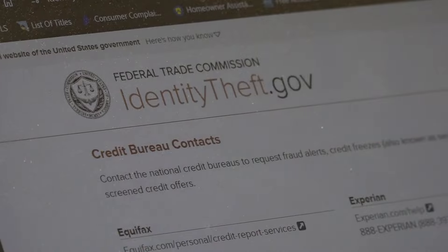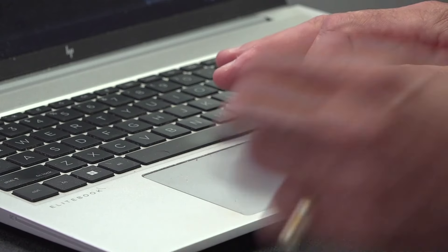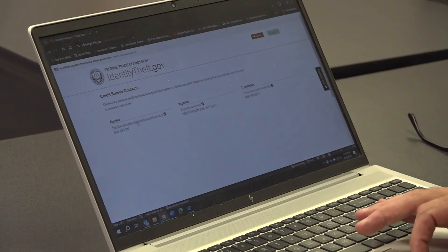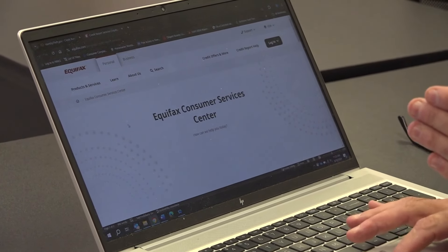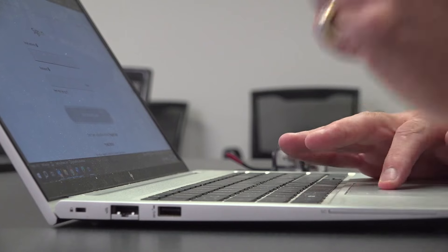So I'm going to show you how to do that now. First, consumers can head to the Federal Trade Commission's website at identitytheft.gov to access the credit bureau contacts for Equifax, Experian, and TransUnion. By clicking on these, you're going to go straight to the company portal. By registering, you'll be able to either place a security alert or security freeze on your credit.